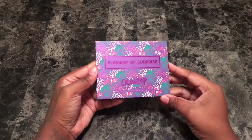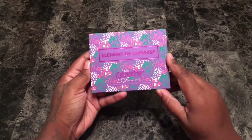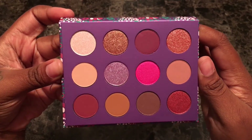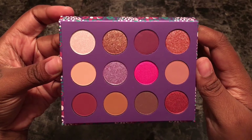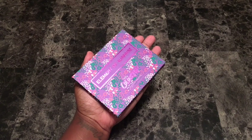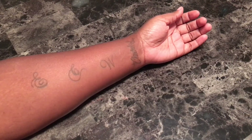Hey everyone, this is Alicia and welcome to my channel. Today I'm going to be doing swatches of the ColourPop Element of Surprise eyeshadow palette. It was recently released by ColourPop and retails for $16. The palette features 12 new shades that consist of three metallics, three duo chromes, and six mattes, and it fits in the palm of your hands. I'll be using my e.l.f. contour brush to do the swatches and I did not apply a base or primer beforehand.